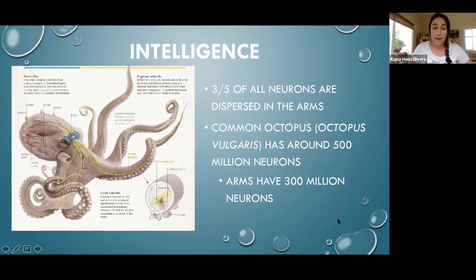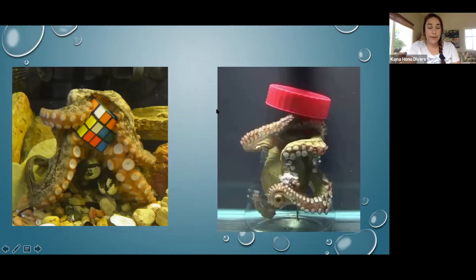This is really amazing because it means that if one of those arms is severed, it can actually still function independently of the body for a period of time. That severed arm will still be searching for food and, if it finds something, will still try to bring it back to the now non-existent mouth of the octopus. Because those neurons are dispersed throughout each arm, they do have a mind of their own.